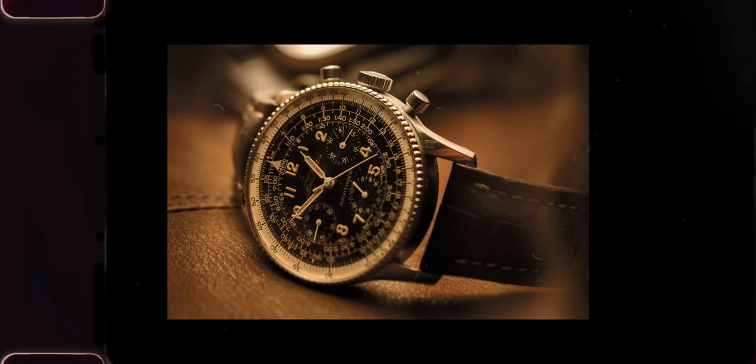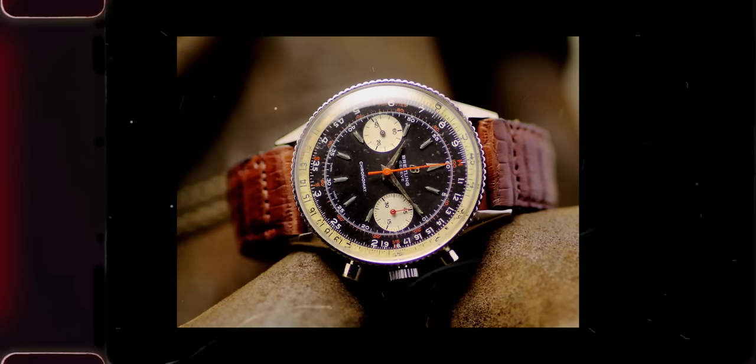Breitling was kind of a big deal in the 50s. They had just conquered the skies with the Navi Timer and the Chronomat, and they were turning their attention to the oceans. But they were playing from behind because we'd already gotten the likes of the Rolex Submariner and the Blancpain 50 Fathoms, and in order to catch up, Breitling had to innovate.